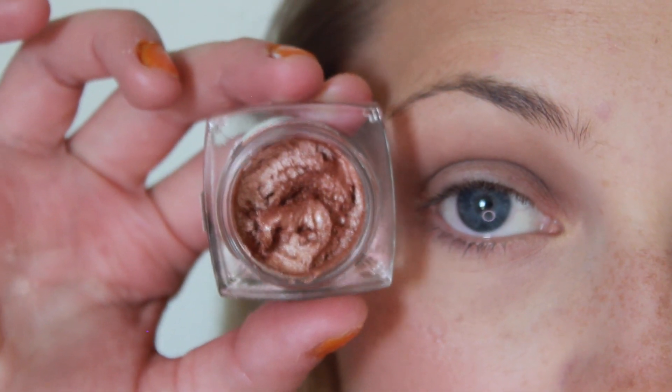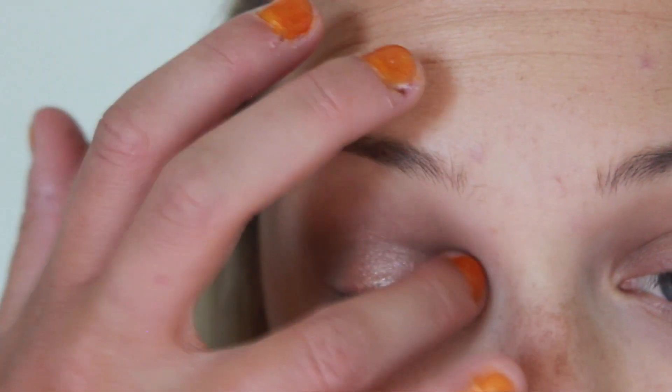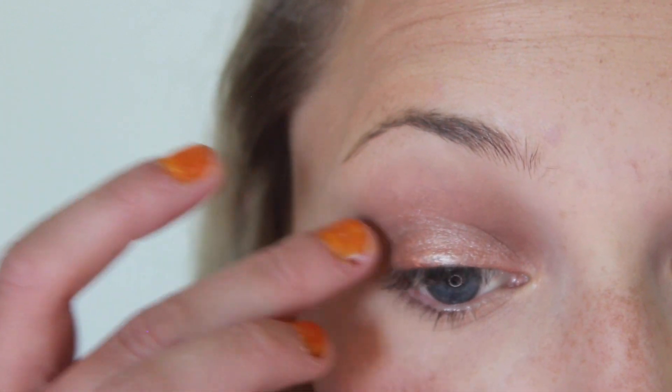Then I'm heading in with this gorgeous cream shadow from Flower Beauty and I'm going to apply that all over my lid using my fingers and then just blend out any harsh lines.